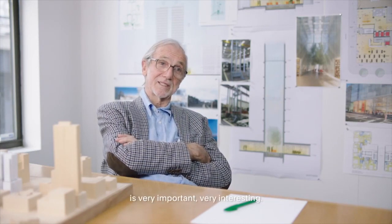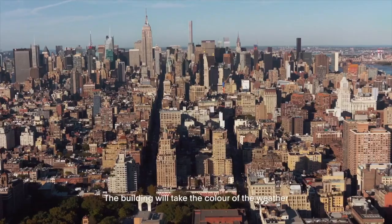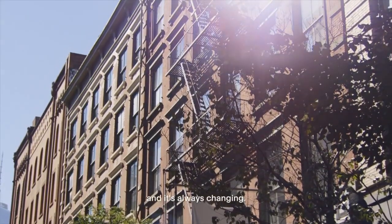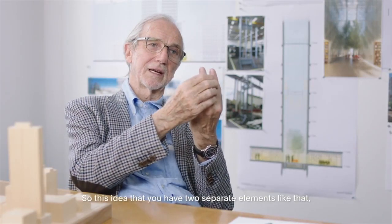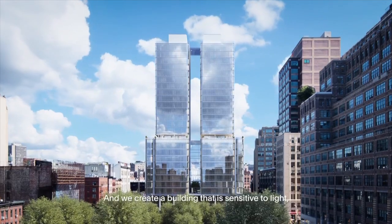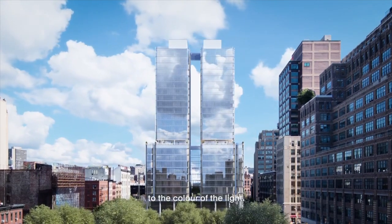Making a residential building in New York is very important, very interesting. Manhattan is a city of water in the sea. The building will take the color of the weather and is always changing. So this idea that you have two separate elements like that — it may mean that the light goes around. We create a building that is sensitive to light, to the color of the light.